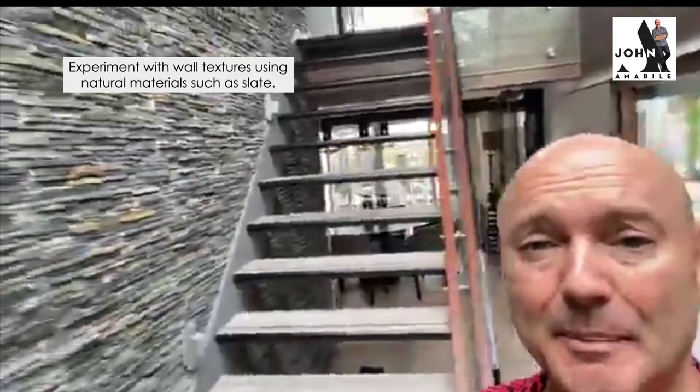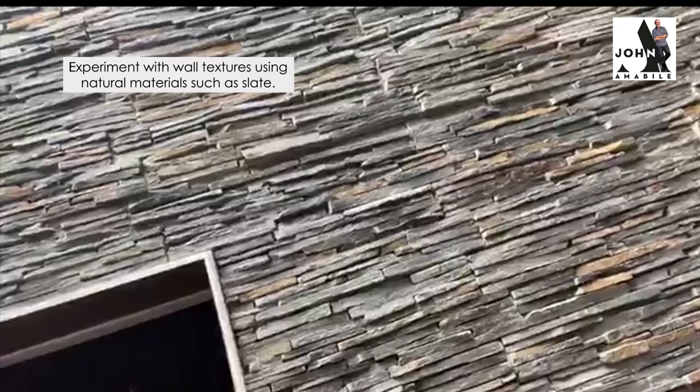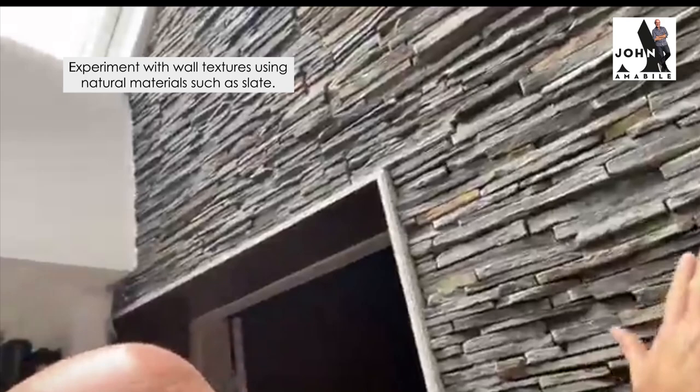I'm also going to be talking this week about wall texture. And you'll see here, I'm a big fan of slate. This actually was from a company in Livingston called Cooperstone. They actually use this as exterior cladding for the front of homes, and I just fell in love with it. It's got three different colours in it — and you'll see there's a lovely sort of burnt orange colour coming through there.